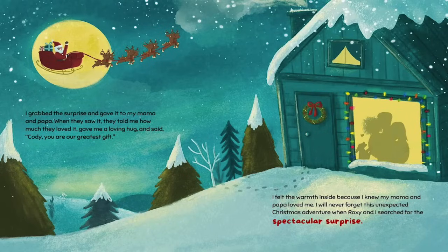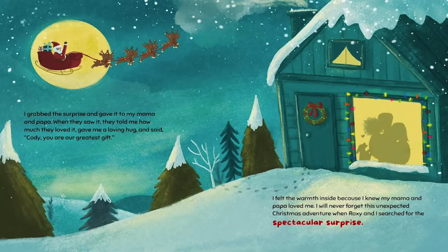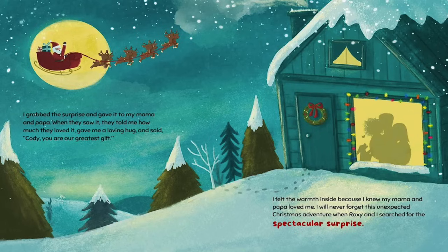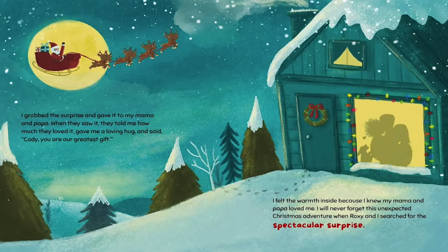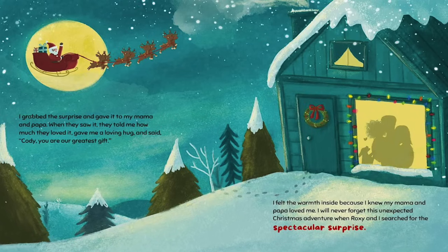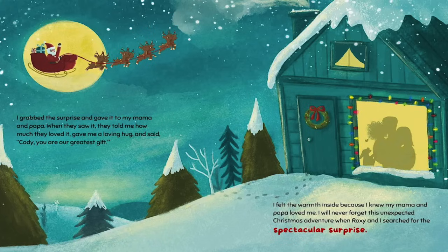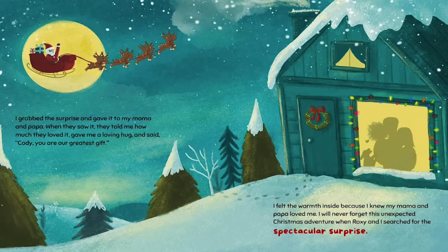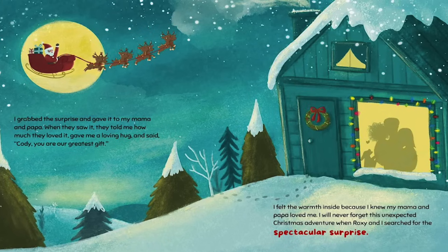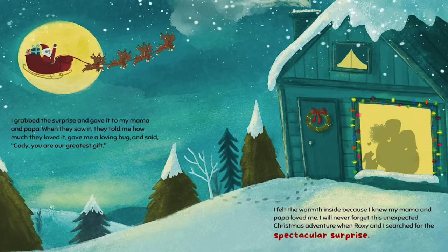I grabbed the surprise and gave it to my mama and papa. When they saw it, they told me how much they loved it. They gave me a loving hug and said, 'Cody, you are our greatest gift.' I felt the warmth inside because I knew my mama and papa loved me. I will never forget this unexpected Christmas adventure when Roxy and I searched for the spectacular surprise.